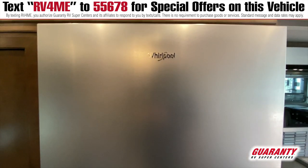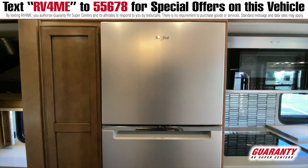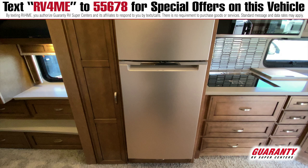This coach was optioned with the Whirlpool two-door refrigerator. This is a residential fridge, so the ice maker is up top, and the depth of these residential fridges is a little bit deeper than the standard Norcold electric-gas fridge. Going with this Whirlpool also gives you two extra batteries on board the coach.